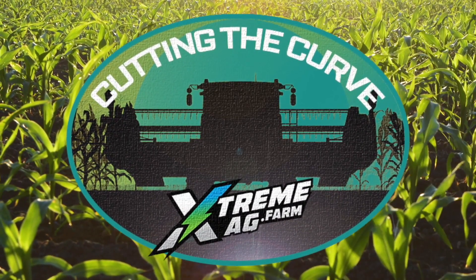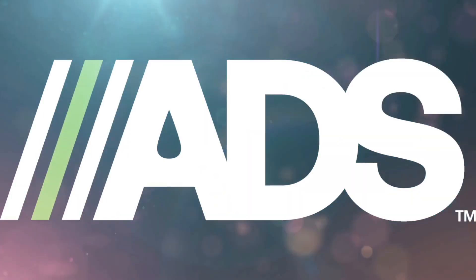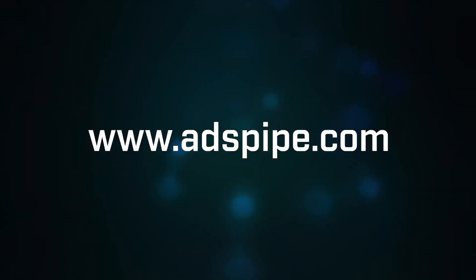Extreme Ag — we've already made the mistakes so you don't have to. Managing your farm's water resources is a critical component to a successful and sustainable farming operation. Advanced Drainage Systems helps farmers just like you increase their yields up to 30% with their technologically advanced water management products. Visit ADSPipe.com to see how they can keep your business flowing.